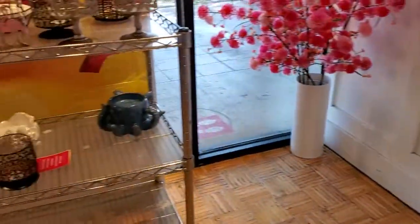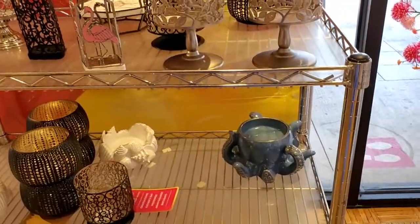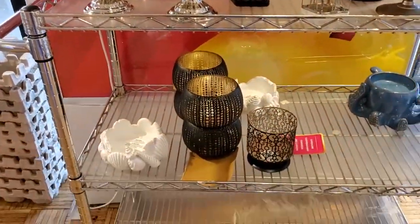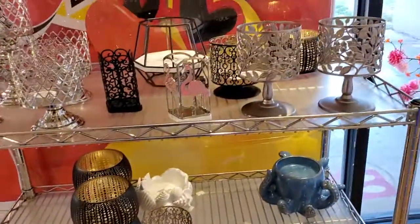They even have candle holders. Not sure if I want any of those. Doesn't say the price.